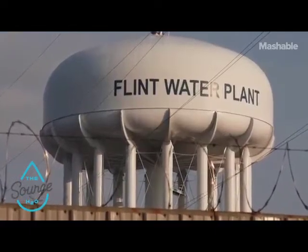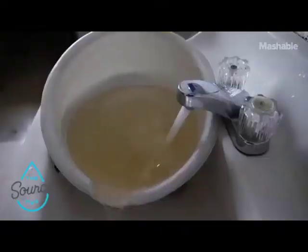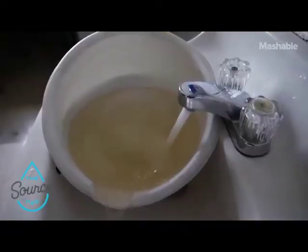While complaining about water quality seems like a first-world problem to many Americans, the issue of water contamination should be a top concern for everyone. The tragedy in Flint, Michigan is just one example of how insufficient water treatment in old pipes led to many Flint residents being exposed to high levels of lead.